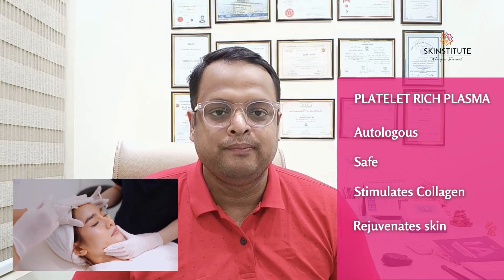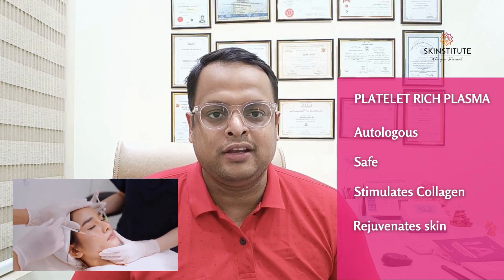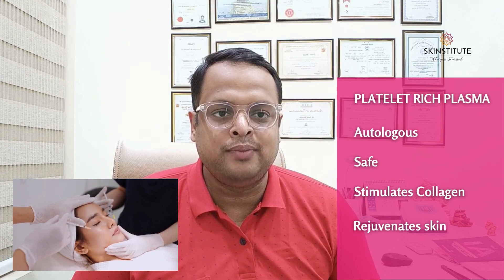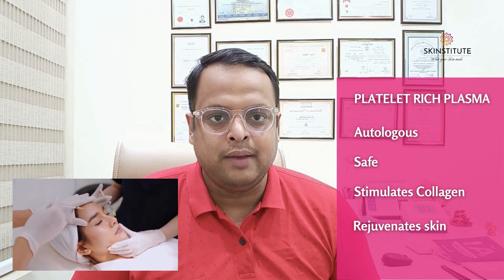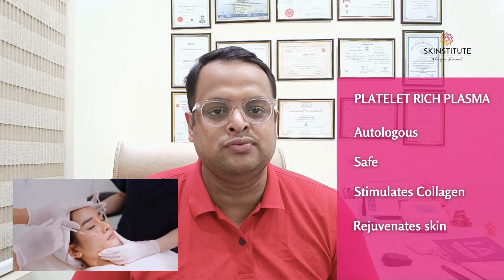Step two is the platelet-rich plasma. PRP, or platelet-rich plasma, is a concentrated serum derived from the patient's own blood. A small amount of blood is drawn and the platelet-rich portion is separated and prepared for treatment. The PRP is then applied to the treatment area, further promoting healing, collagen formation, and skin rejuvenation.